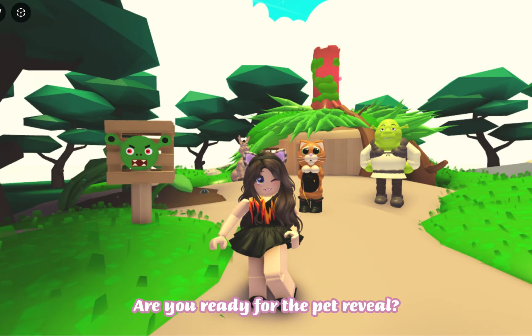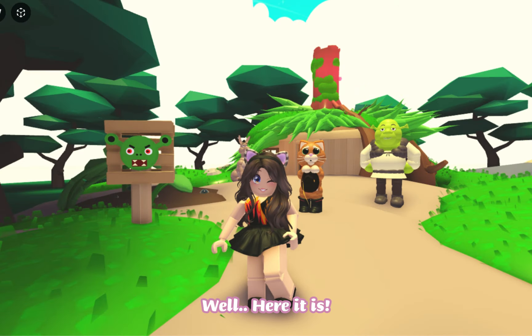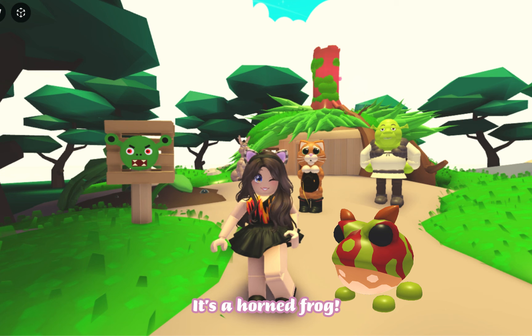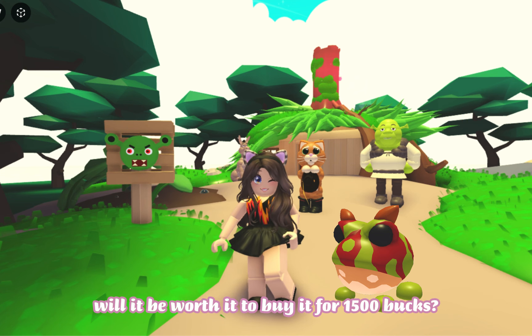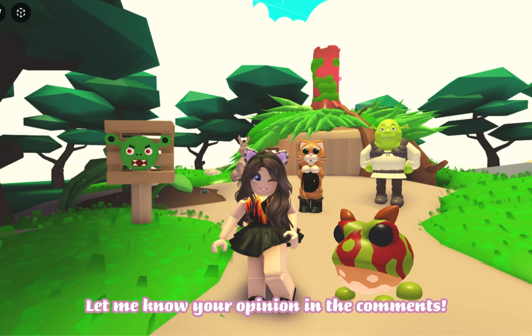Are you ready for the pet reveal? Well, here it is — it's a horned frog! What do you think? Will it be worth it to buy it for 1500 bucks? Let me know your opinion in the comments.